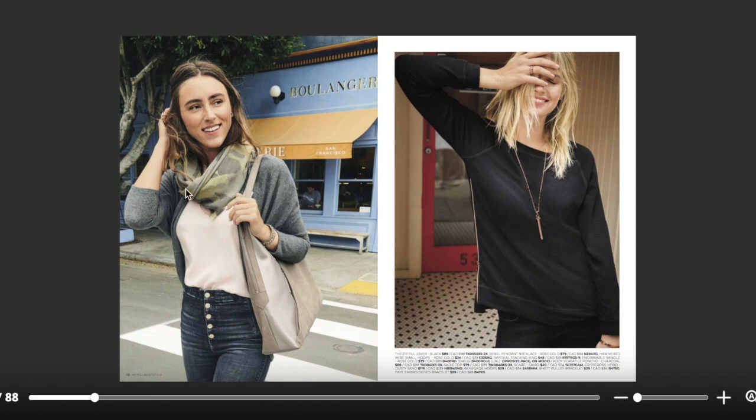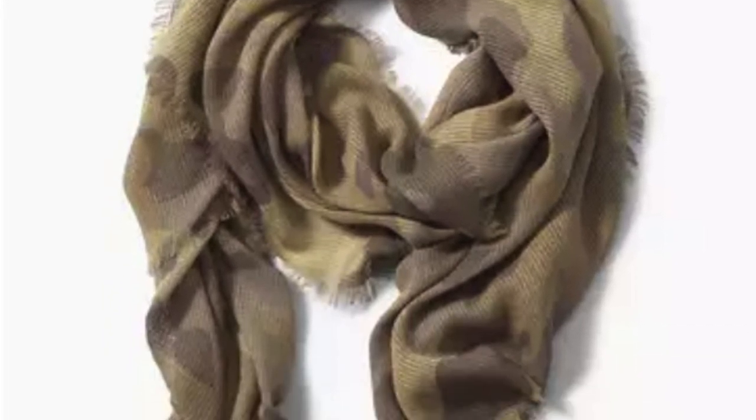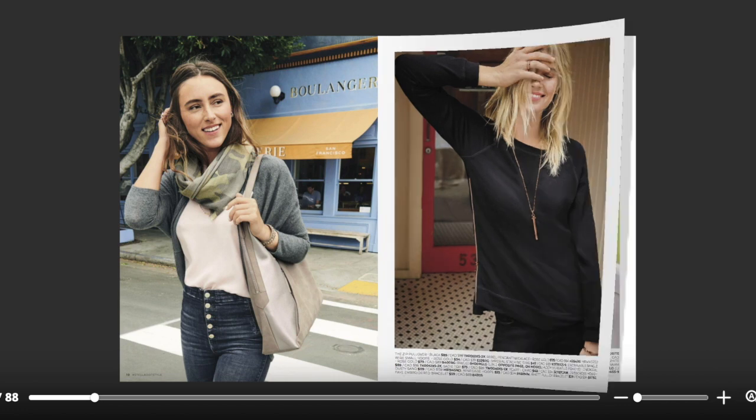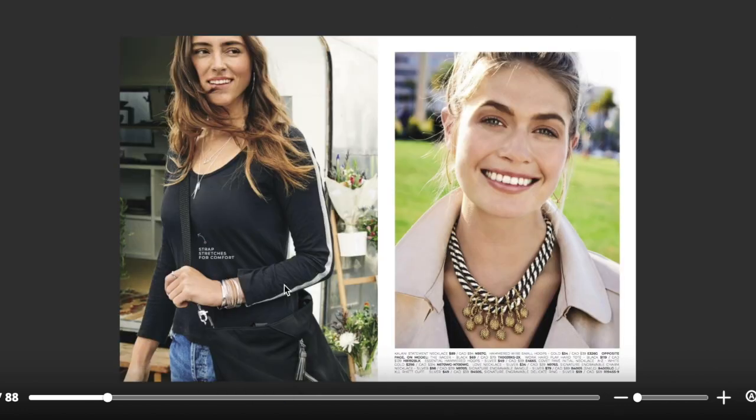I would be remiss if I didn't point out the adorable camo scarf — super lightweight — and this crisscross hobo bag. There's a closer shot later in the book. I'm loving this zip pullover; it will come in a couple of other colors. The racer top — you can't go wrong with this. It is super chic and super casual, paired and styled with all of these essential basics.